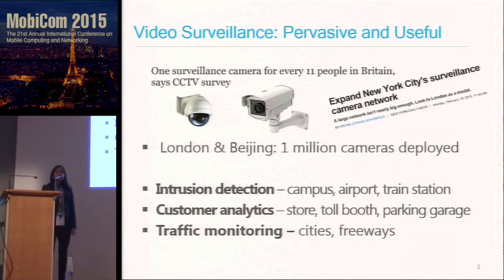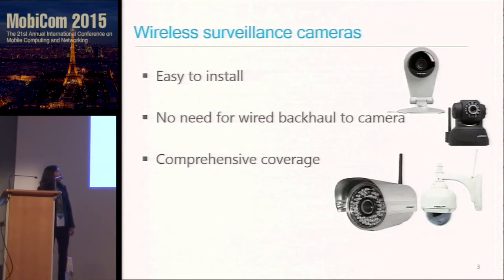The reason that surveillance cameras are so useful is that they can be used for applications ranging from detecting intruders on campuses, analyzing customers in stores, to monitoring traffic on cities and freeways — both indoors and outdoors. More recently, we are observing a trend where we have a lot of wireless surveillance cameras coming into the market. The more prominent one is Dropcam, but all the other major surveillance camera companies like Foscam and Avigilon are offering wireless surveillance cameras as well.